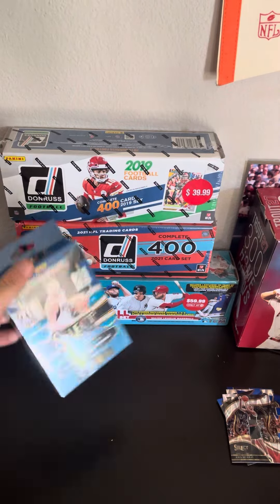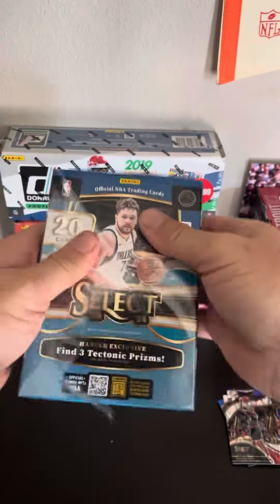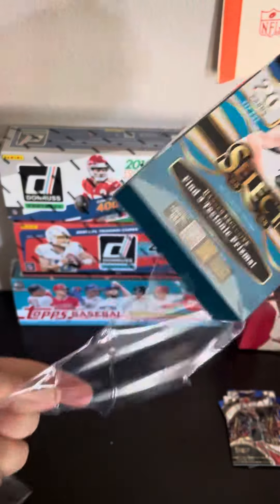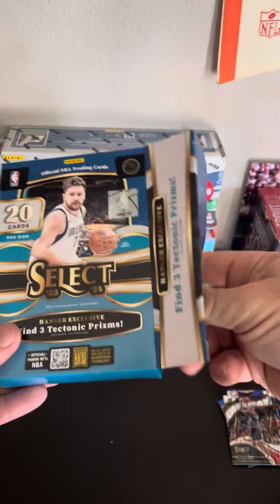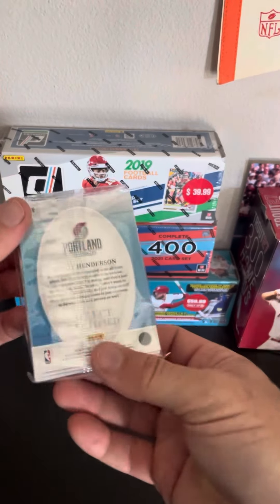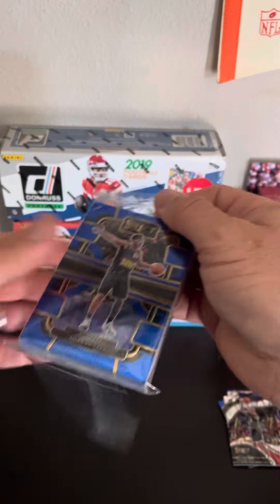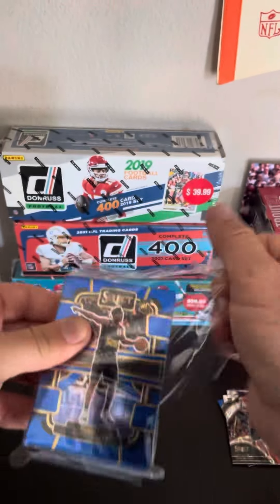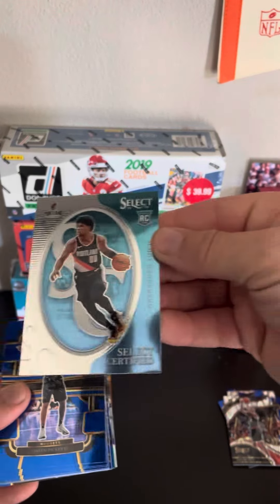Last one, guys. I like the Halliburton — not sure if that's a card I grade or just sell for whatever it is, $5, $10, $15. I already got Scoot in the back — I didn't mean to see that. Scoot Henderson. All right, here we go, last one guys.